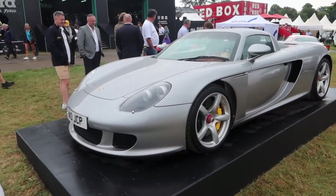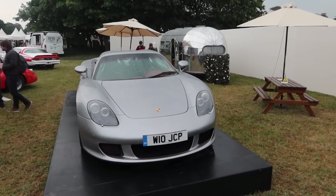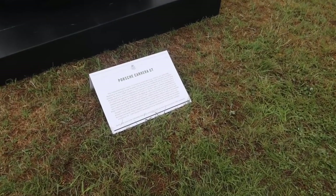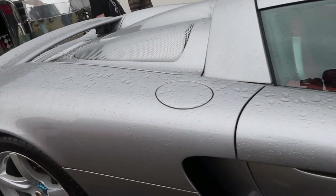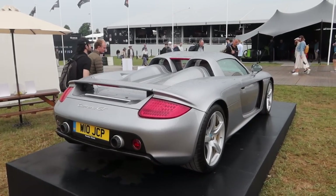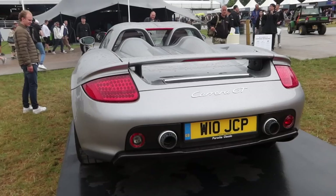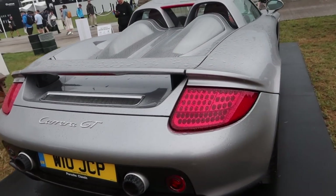I didn't actually know this was here, but obviously the best car in the entire show is here on a stand near the food area. If you want to see a Carrera GT — it's the only one I've actually seen here — it's here. I actually know the owner loosely; we're on a WhatsApp group together. I still absolutely love seeing these. Best car ever made, 100%, without doubt. Don't even argue.